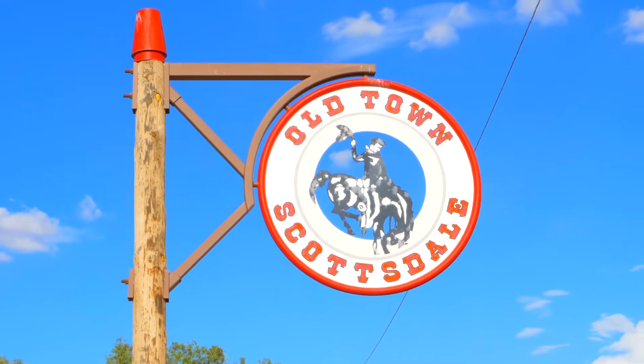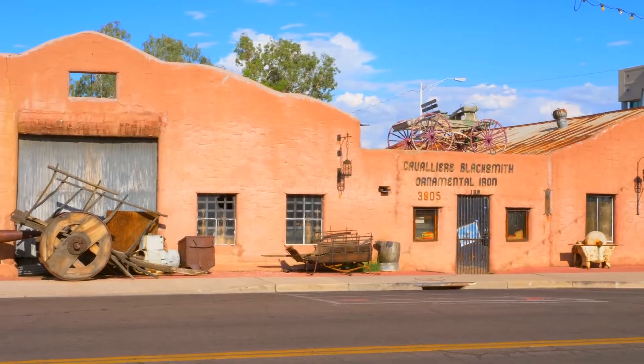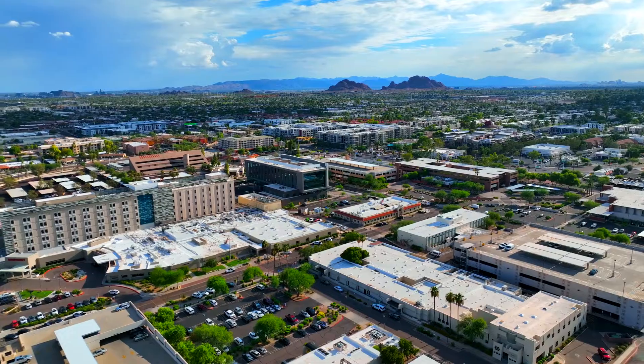There are many historic sites in Old Town Scottsdale — the Little Red Schoolhouse, Old Adobe Mission, Cavaliers Blacksmith Shop, the Rusty Spur Saloon, Scottsdale Rodeo Museum, are all just a few to name.